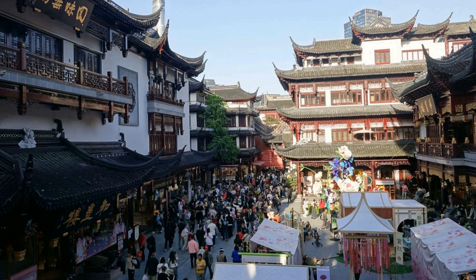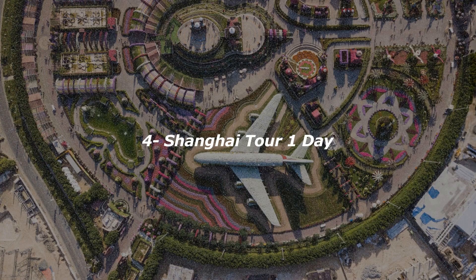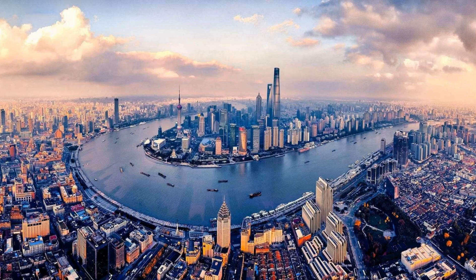M50 Creative Park invites you to embark on a journey where the past of a textile factory converges harmoniously with the vibrant present of an artist's hall of fame and gallery. Explore, discover, and immerse yourself in the energetic transformation of M50 Creative Park. Choose your transportation option, whether it's a taxi or an upgrade to a luxurious Buick seven-seater with a chauffeur.